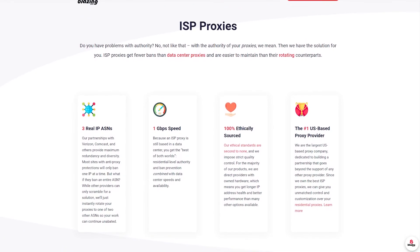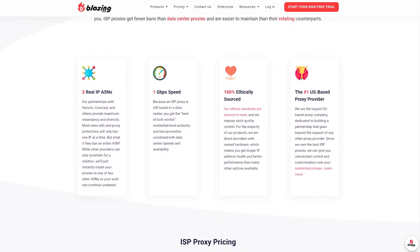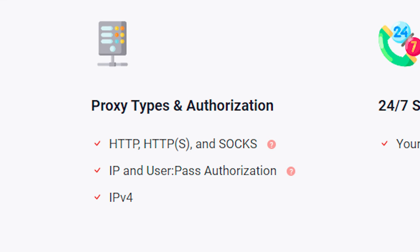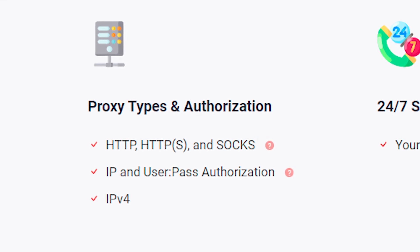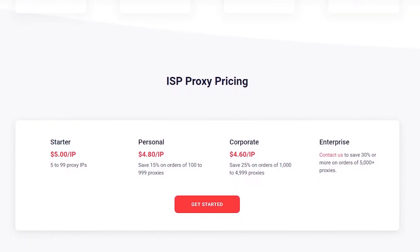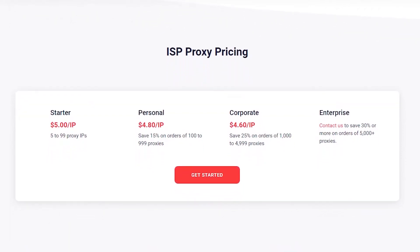Another provider worth checking out is Blazing SEO. It's new to ISP proxies, so it still has a small pool and limited locations — but don't let that fool you. This data center proxy veteran knows what it's doing. The ISP proxies come from major consumer ISPs and are spread throughout multiple ASNs to avoid carpet bans. The format is an IP list, though Blazing SEO has a beta stage tool for IP rotation, and you can choose between HTTPS and SOCKS protocols. The static proxies are expensive, but they come with unlimited bandwidth, making the pricing very predictable.